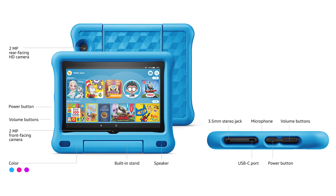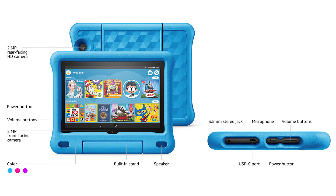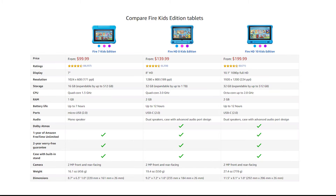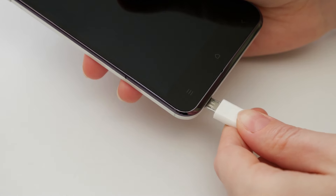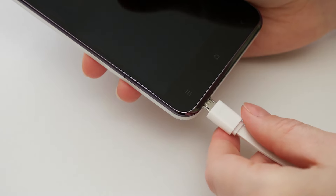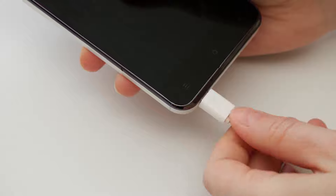The HD 8 and HD 10 Kids tablets also have 12 hours of battery life according to Amazon. They also have dual speakers and a USB Type-C connector. While the Fire 7 only has 7 hours of battery life according to Amazon, a single mono speaker, and a micro USB connector. Which, if you have small children, can be a problem if your child likes to connect the tablet to charge and doesn't insert the connector the right way.